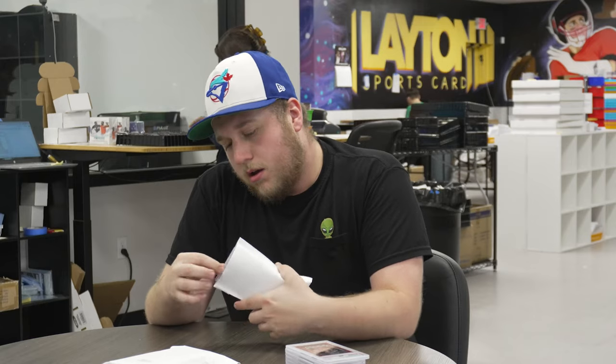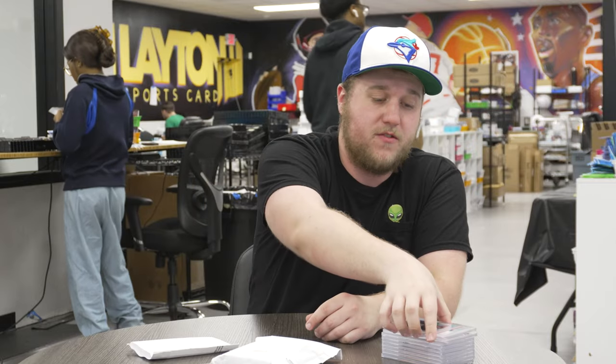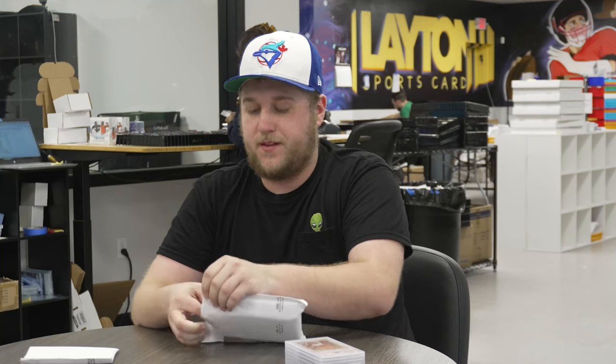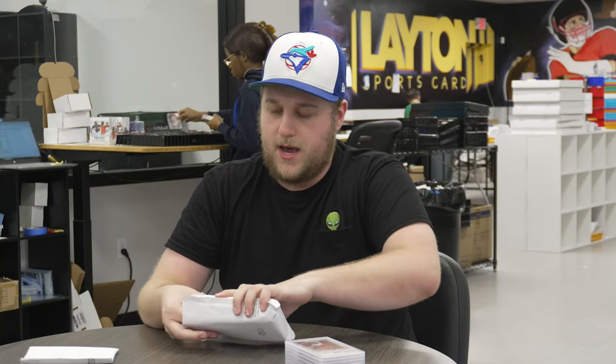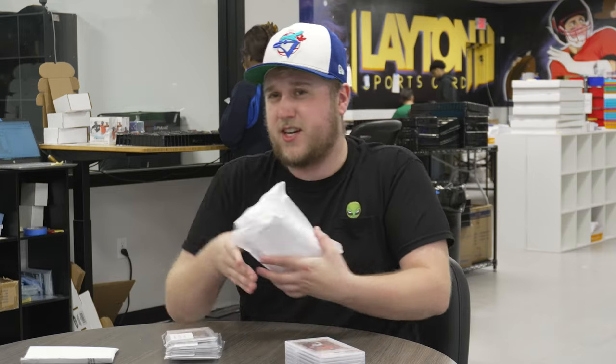Now we're going to go to last week's purchases — from this past week. This is pretty cool: 2020 Bowman PSA 9 Refractor, $4.99, Jeremy Pena — a first for the Houston Astros. Former World Series MVP as a rookie, which is cool. Had kind of a quieter year last year, but Houston's been rolling the past couple of games, so they're going to be back to AL West supremacy, unfortunately for everybody. Where's the trash can — bang a trash can real quick!